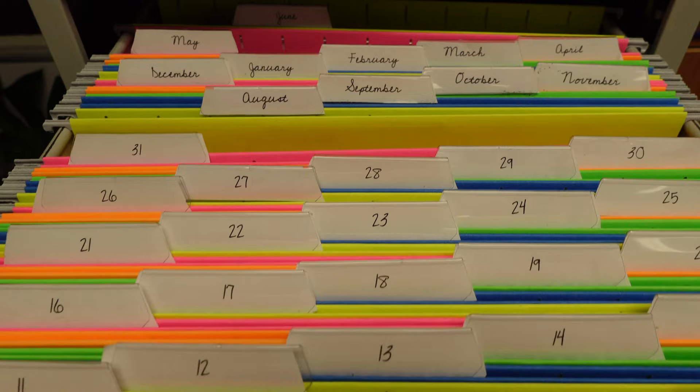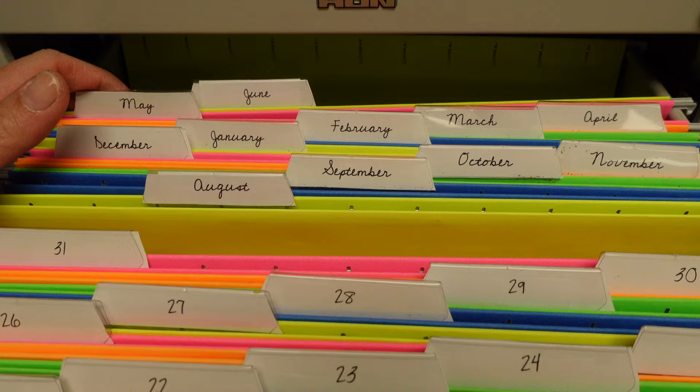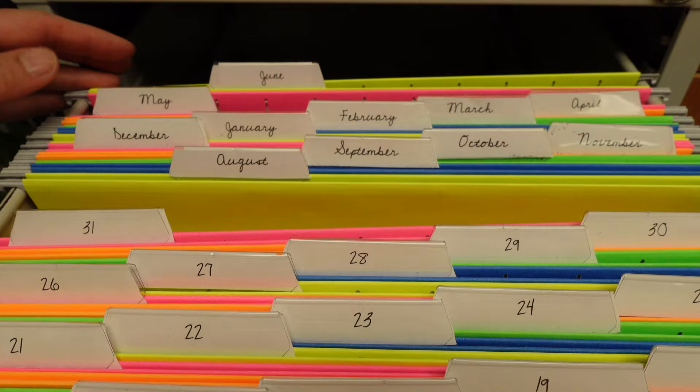Label each file as follows: 1 through 31 for each day of the month, for any month, and January through December for each month of the year. The reason it's called the 43 file system is because you have the numbered folders 1 through 31 plus the 12 months of the year to equal 43. I like to begin by placing my month folders in the order for the school year, which would be August through June or July, and place those at the back of the row of the numbered folders.